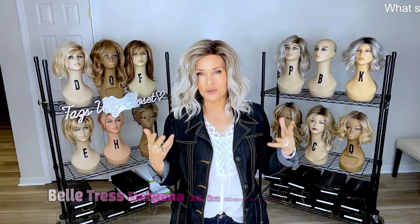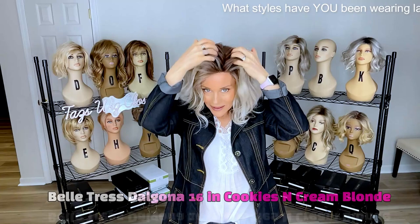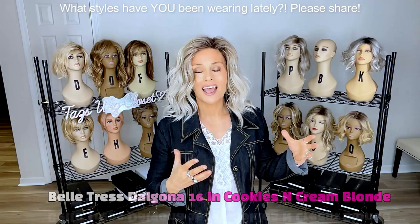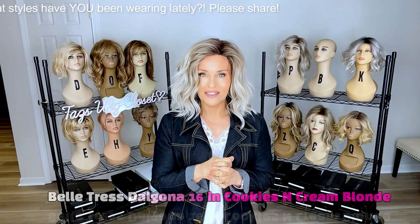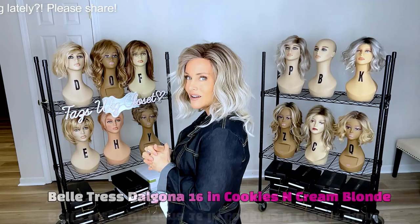Often when I get a new style in, do a review, and set it back on a mannequin, I just keep reaching for it — and this is one of those. This is the Dalgona 16 by Valtress in the brand new Cookies and Cream Blonde. Lace front, left mono part. This one seems to have a little more oomph and volume compared to other Dalgona's, and I really like this color. It's very close to the Roca Margarita Blonde — I do have a comparison coming out on those two colors, so hang in there for that. Hard to choose a favorite from that Valtress line, but in this mid-to-long category, this was definitely hands down my favorite.